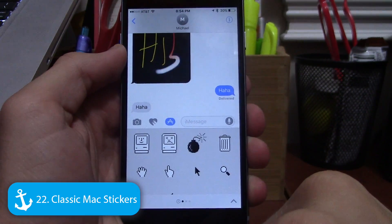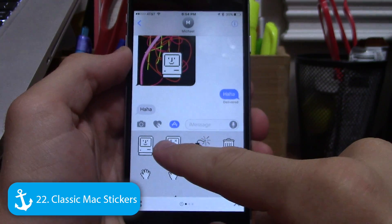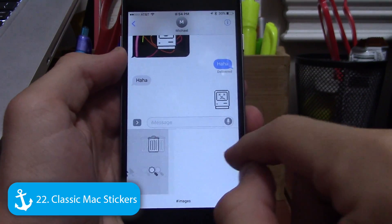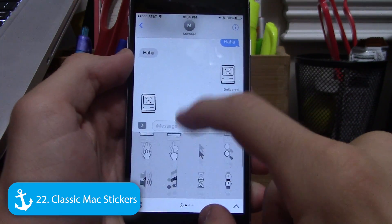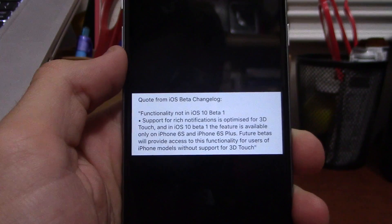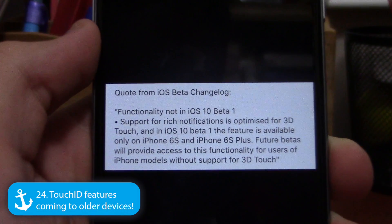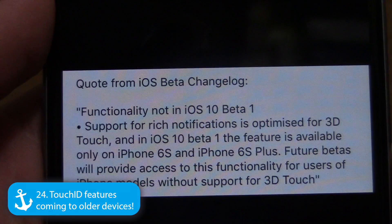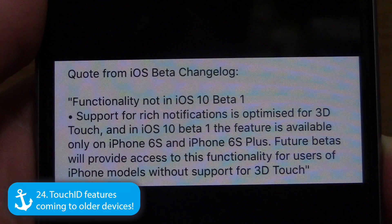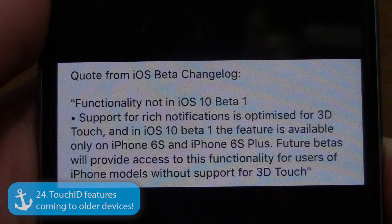The new sticker feature in iMessage comes preloaded with classic Mac stickers that you can drag and drop into conversations — a cool retro throwback. Also exciting: Apple is working to bring some Touch ID features to non-Touch ID devices, which is great for owners of older iPhones like the 6 who haven't upgraded yet.